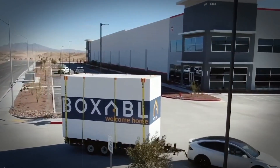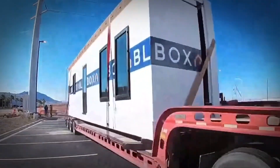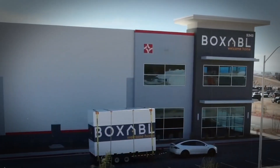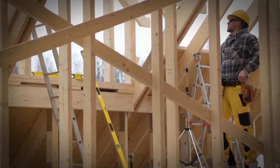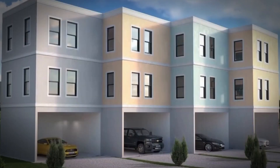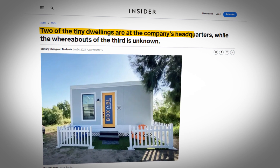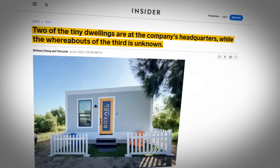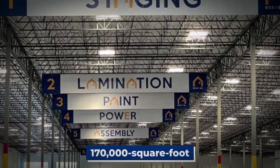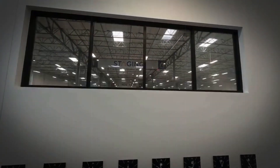It's important to note that this surge in demand isn't solely due to Elon Musk's influence. Boxable had already amassed a waitlist of 40,000 people before Musk's fans joined the ranks. Traditional house construction can take approximately seven months, while Boxable has already completed three houses. Evidence suggests that two of these houses are at the company's headquarters. Additionally, Boxable operates a massive, brand-new, 170,000-square-foot factory where new orders are rapidly being fulfilled.